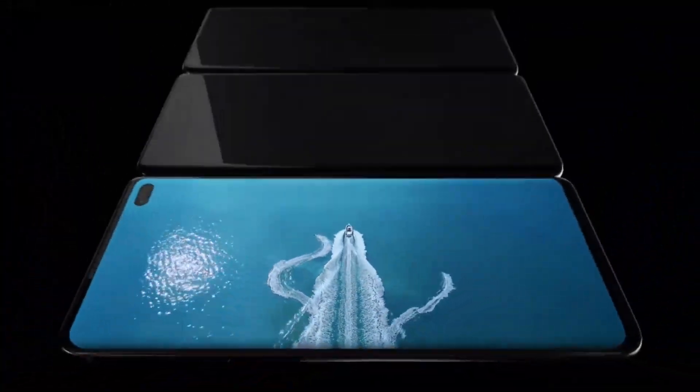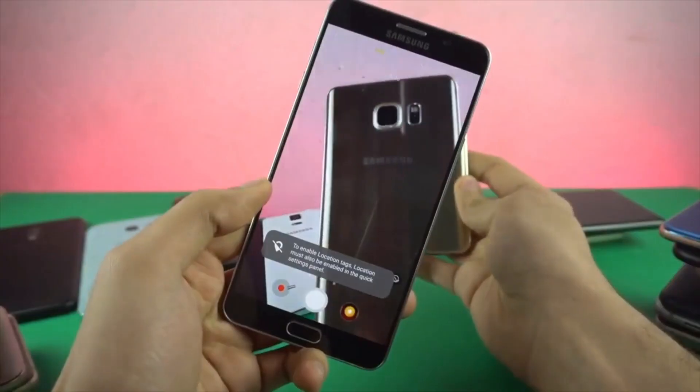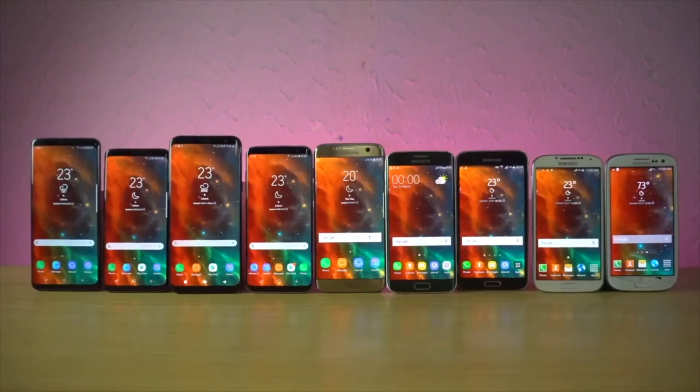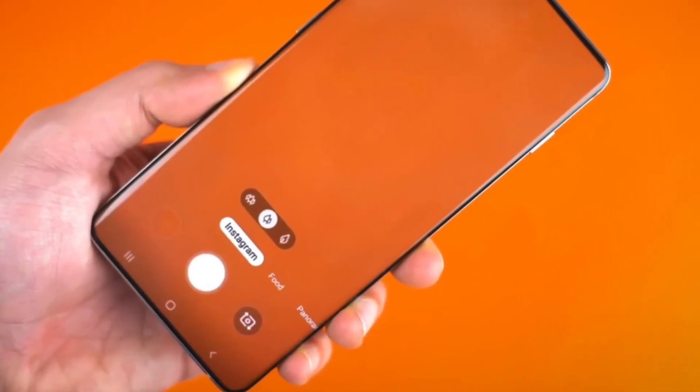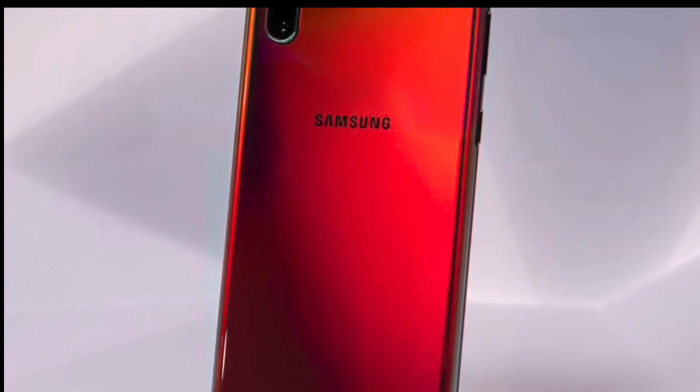Hi everyone, welcome back. Samsung Galaxy S11 leaks are coming thick and fast as we approach the end of the year, getting more and more technical details regarding Samsung's next big thing. In this video, we're going to talk about the top 5 best features of the Samsung Galaxy S11, S11 Plus, and S11e. So let's get started.